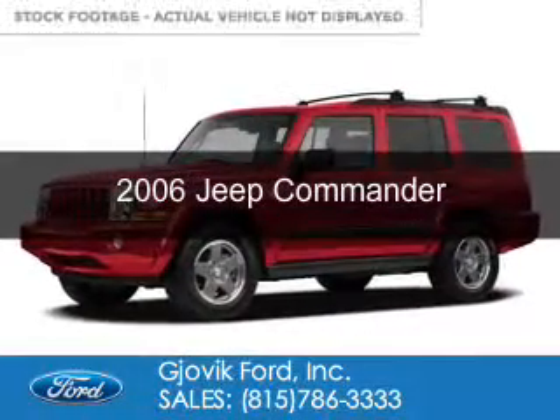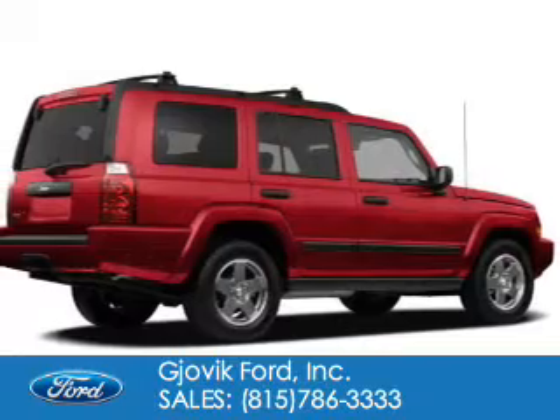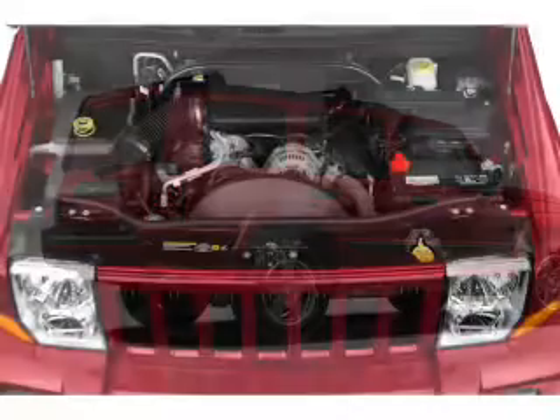This is a used 2006 Jeep Commander, powered by 4-wheel drive, a 3.7-liter, 6-cylinder engine, and an automatic transmission.